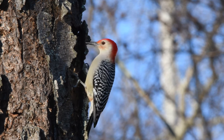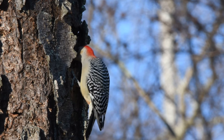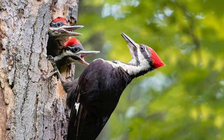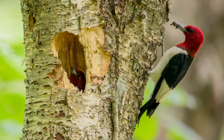Though they often make holes to find food, woodpeckers also create cavities in trees for nests. If you are going to build a nest, a hole in a tree is a pretty good bet. The birds' eggs are protected from rain, snow, and wind, and predators can't get to them.